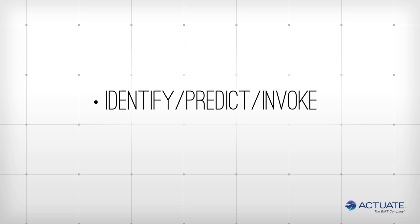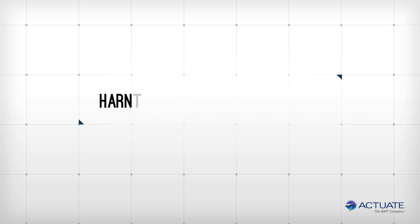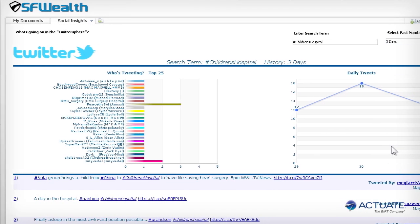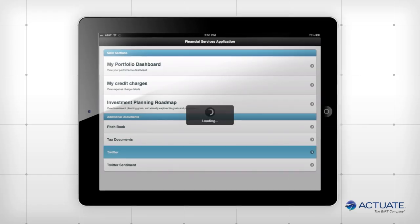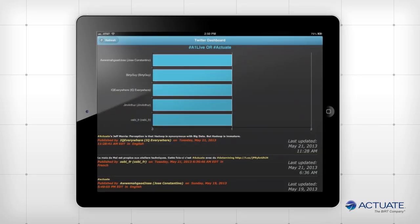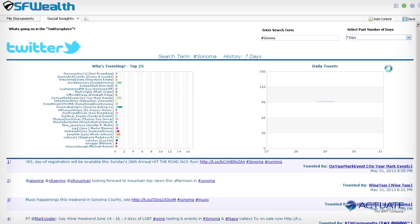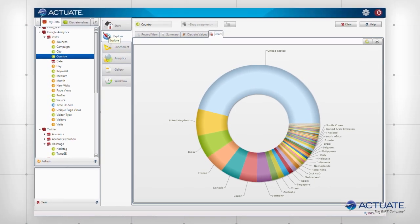Actuate dashboards for your business oversee key KPIs, analyze problems, identify, predict, and invoke the solution — execute the plan and measure the resulting performance. Actuate also harnesses social media as a powerful data source, with connections to Twitter, Facebook, LinkedIn, and other social media sites. Track social trends by hashtag and know instantly what Twitter has to say. Analyze historical social sentiment and combine it with existing data to illustrate an aggregate understanding of your customers.